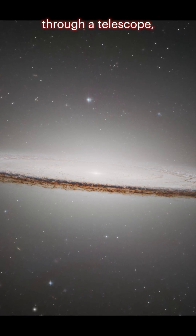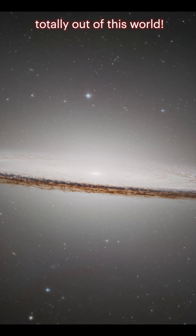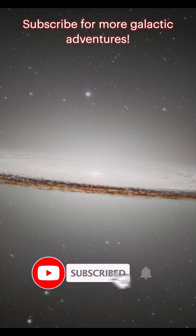So next time you spot it through a telescope, remember — this cosmic hat has a mysterious past, a calm present, and a look that's totally out of this world. Subscribe for more galactic adventures.